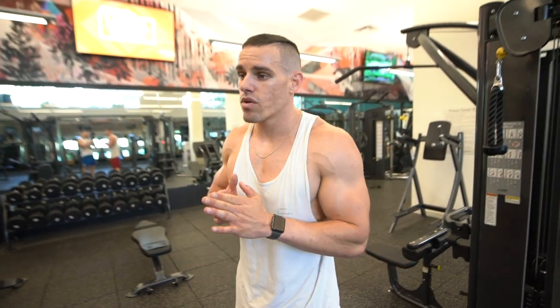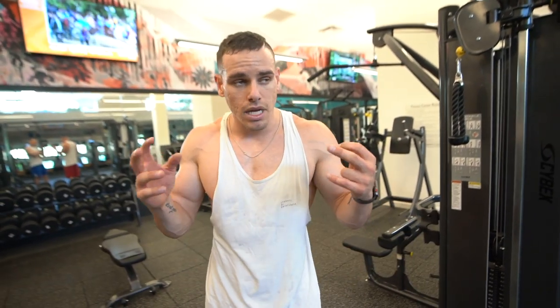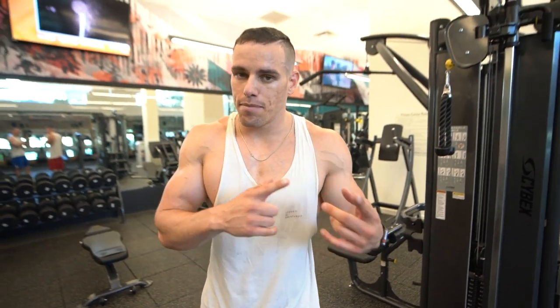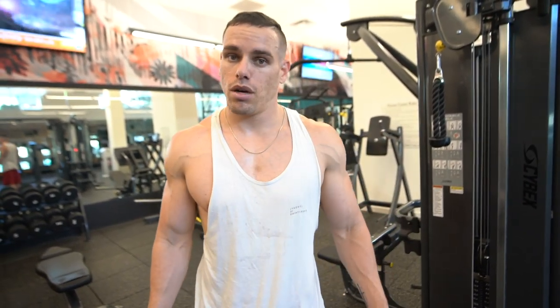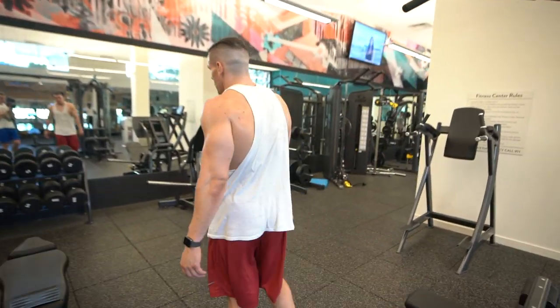Can you really build the same size back as a bodybuilder — or a men's physique guy — with only bodyweight training instead of bodybuilding in the gym? I believe so. The thickness is much harder to achieve because of the variations in what you're completing. But if you add some weight, I'm telling you right now, your back's going to be crazy strong. Let me show you a couple of movements you could be doing right over here.